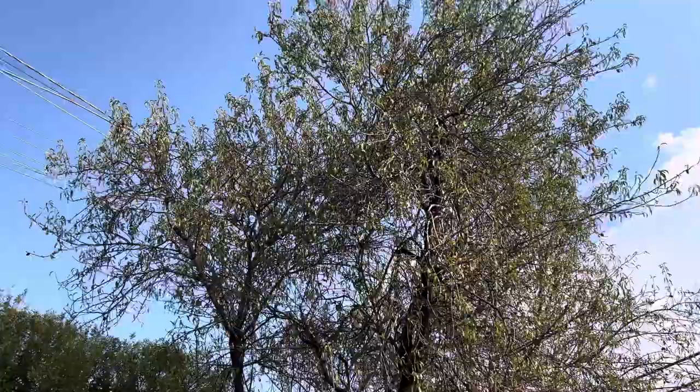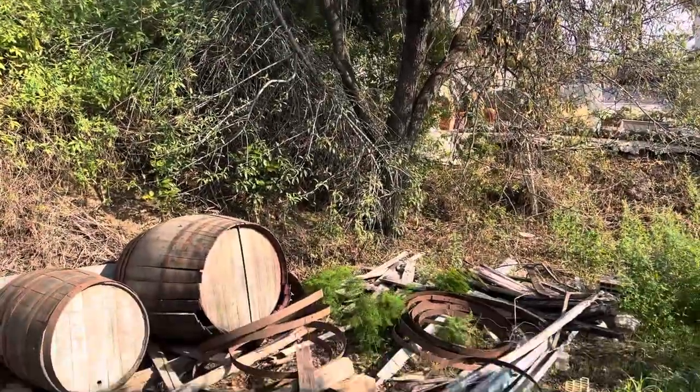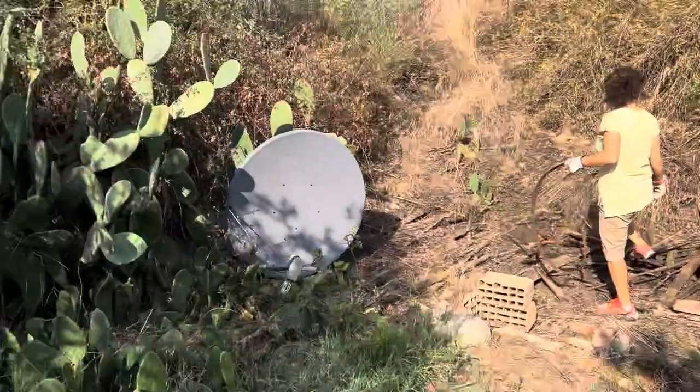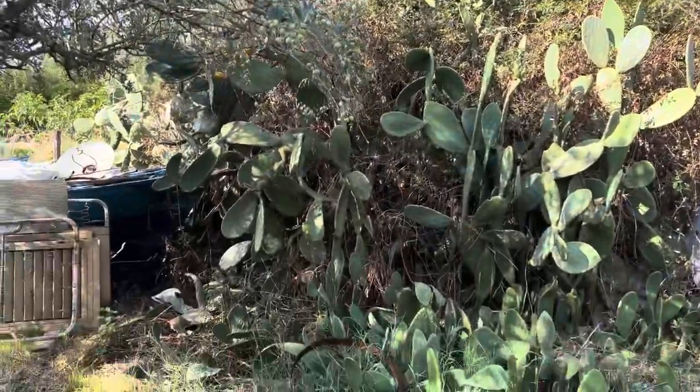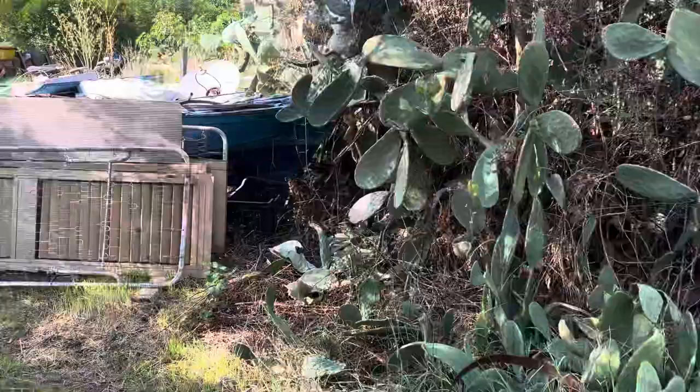We have a beautiful almond tree that's very big and we haven't been able to cut it because we haven't had the access. And here we have a jungle of prickly pear — fiki dindia — that also one day we will clear.